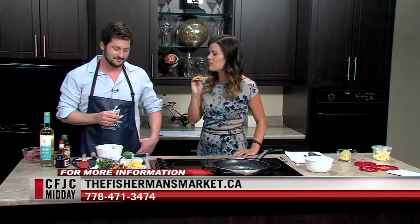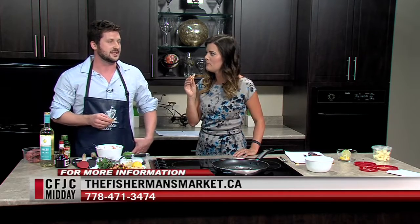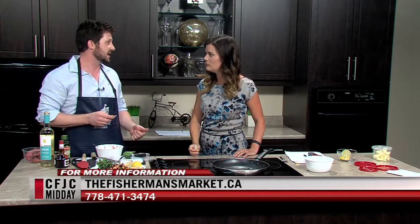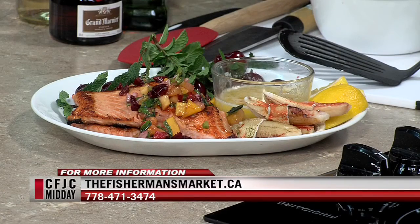Where can people find the Fisherman's Market? We are at 1180 Columbia Street West in the Summit Shopping Center, same plaza with Winners. We've got Cobb's Bread right next door, Summit Gourmet Meats, and Old Town Farmers Market in the whole plaza. The Fisherman's Market dot ca - phone number is there as well.